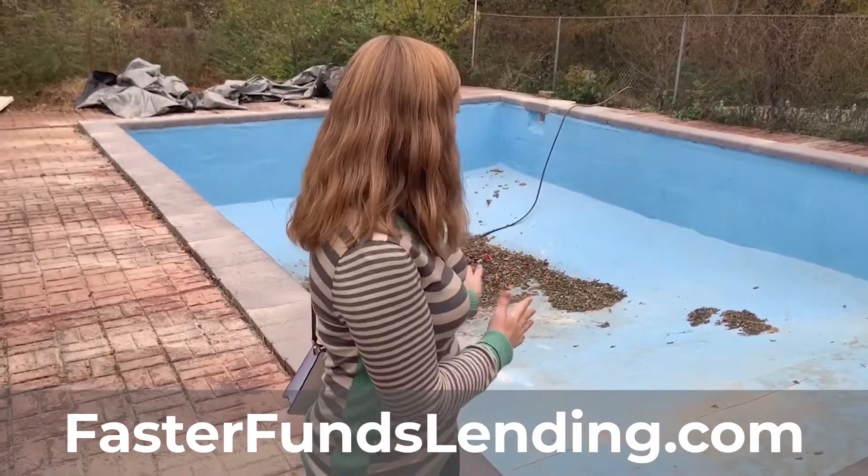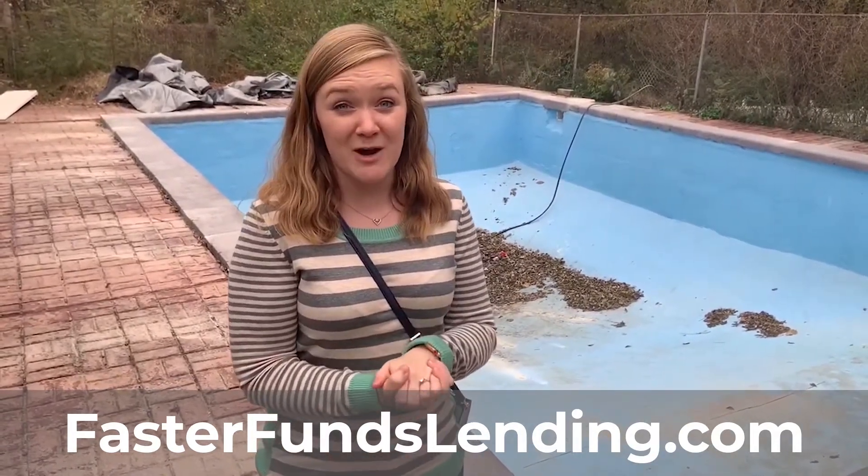That's your tip of the day: when you buy a house with a pool, make sure you're thinking about what it's going to cost you to either get it up and running or just fill in the pool.